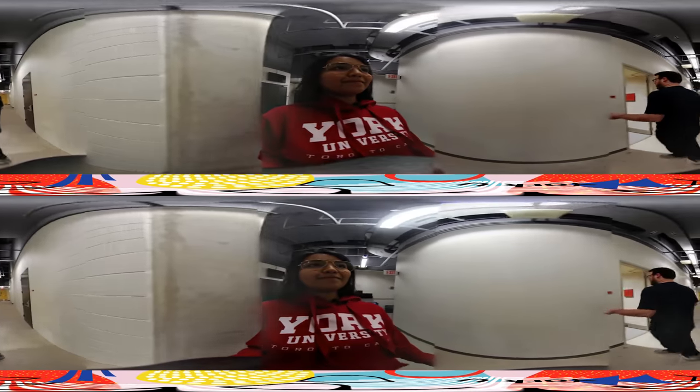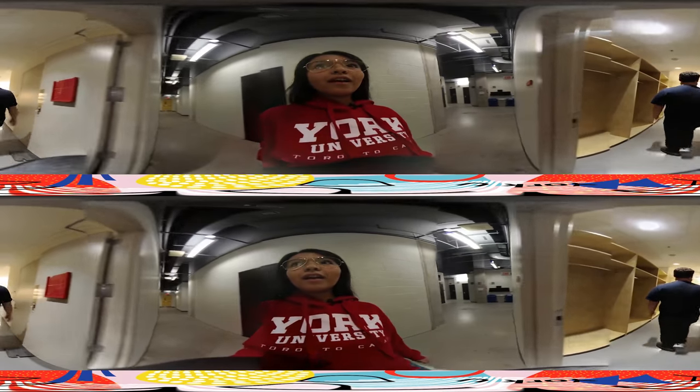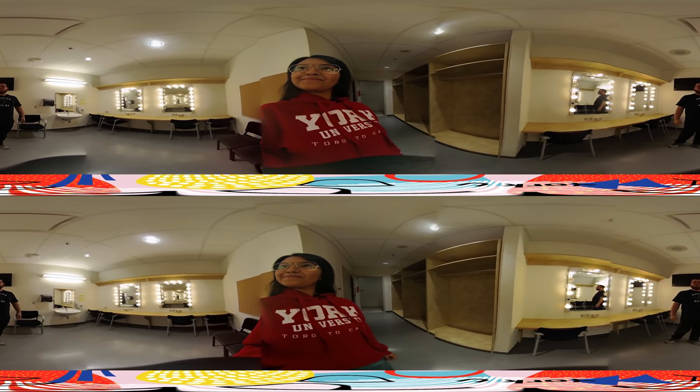Over here is the far backstage, where we have our dressing rooms down this hallway as well as downstairs. And this is what a dressing room looks like. This is where we set up for concerts, get our instruments ready, warm up. And yeah, that is just about everything I can tell you about the Tribute Communities Recital Hall.